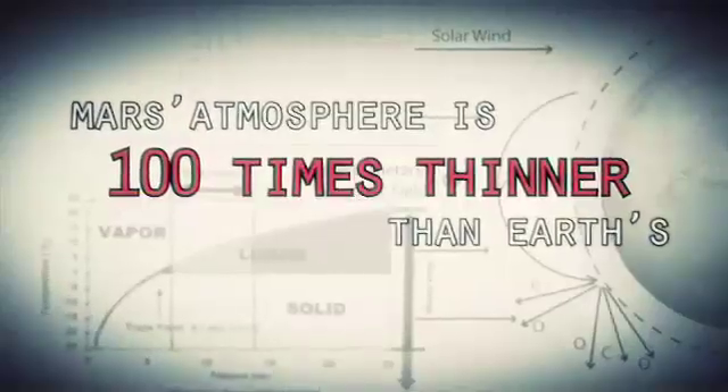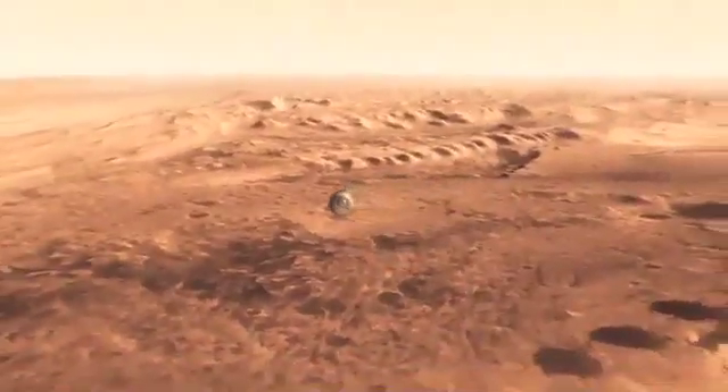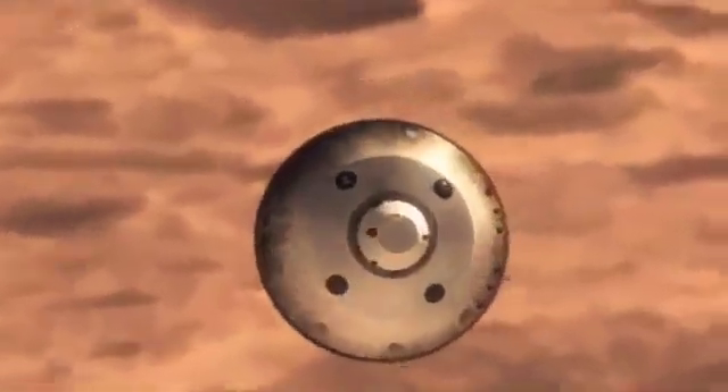Mars is actually really hard to slow down because it has just enough atmosphere that you have to deal with it — otherwise, it will destroy your spacecraft. On the other hand, it doesn't have enough atmosphere to finish the job. We're still going about a thousand miles an hour. So at that point, we use a parachute.